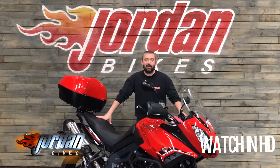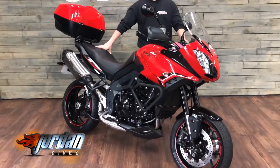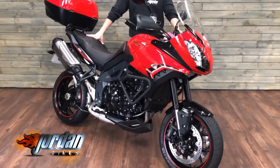Guys, it's Wool at John on Bikes. How's it going? Look at this cheeky little bad boy for sale. Triumph Tiger 1050 Sport, single-sided swing arm, looks the bee's knees, really nice.